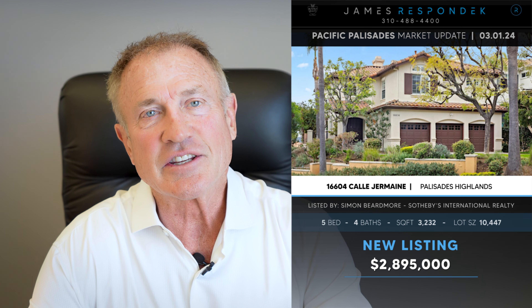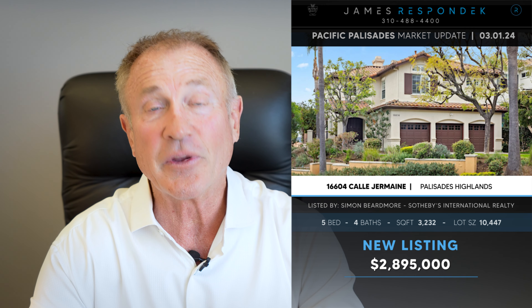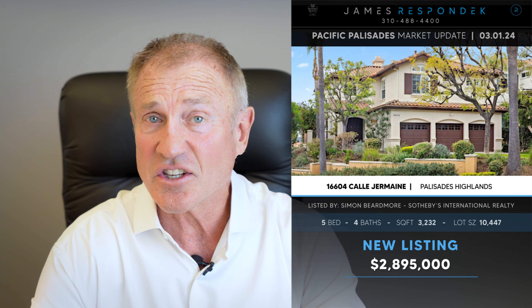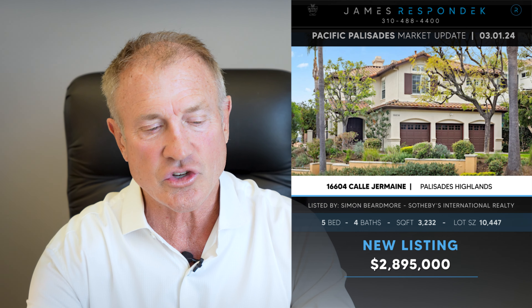Just listed in the Palisades Highlands — 16607 Cayet Germain, listed for $2.9 million. It's a 3,200-square-footer on a 10,000-square-foot lot. It's a nice corner lot with nice views, and these houses up there have nice high ceilings. The kitchen was updated, but I think the baths are still original. I kind of like that at that price.